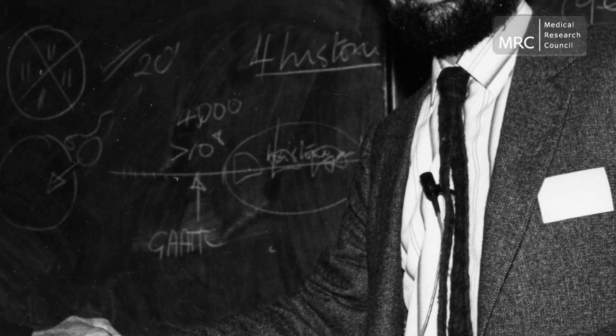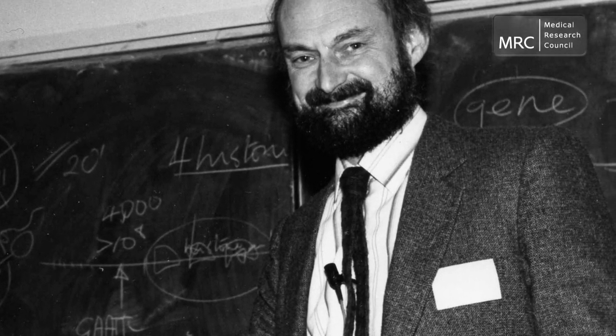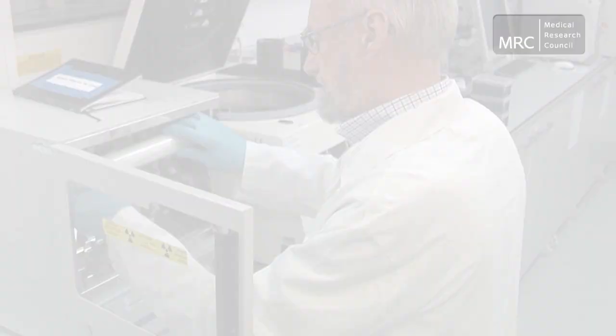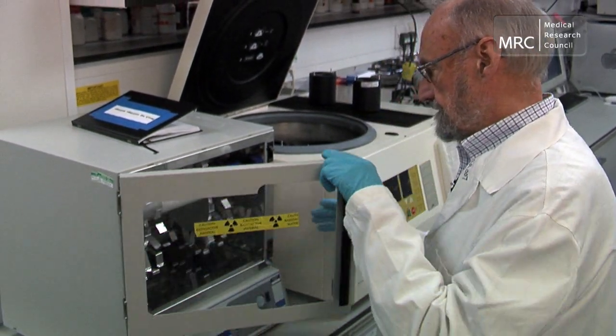In 1975, MRC-funded molecular biologist Professor Sir Edwin Southern invented a method for identifying whether specific gene sequences were contained in a sample of DNA. This technique became known as the Southern blot. Sir Edwin has subsequently dedicated his life to the field of DNA research.